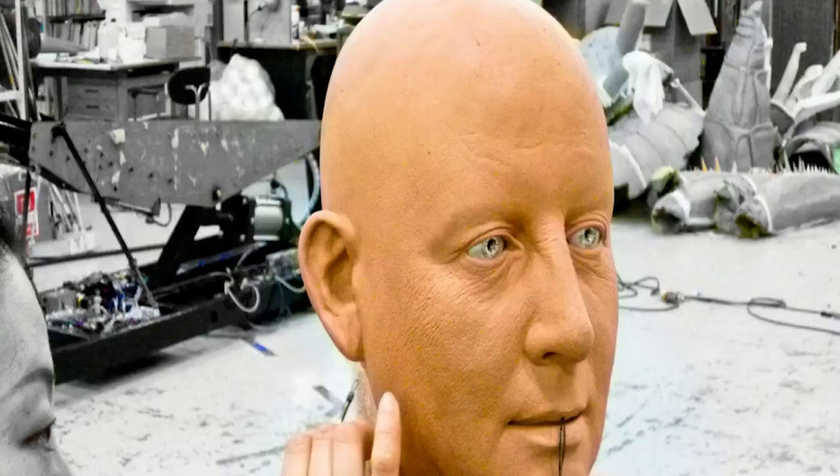Number 5: Geminoid DK. Geminoid DK is a humanoid built for Hiroshi Ishiguro to get over the uncanny valley. It was created in 2011 to look like Aalborg University professor Henrik Schaaf, a roboticist. A total of $200,000 went into the design and construction of Geminoid DK. It's a hyper-realistic robot used to study how humans react to seeing an android that looks like a human.